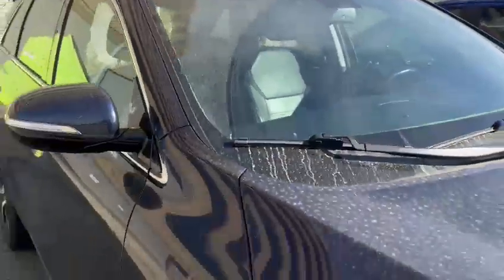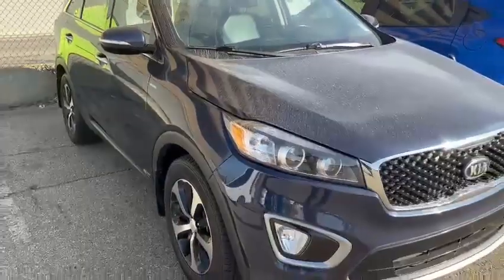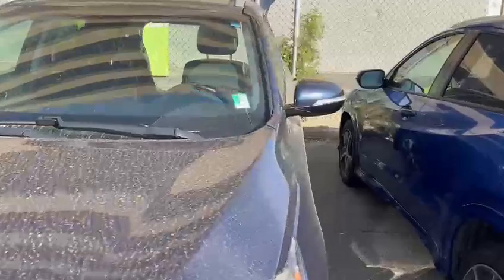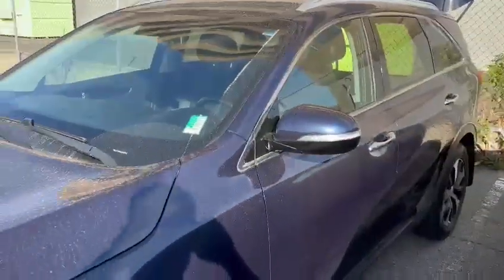Windshield is in good shape. Overall it's a nice color. I believe this one only has 77,000 kilometers on it, so low mileage for a 2016 model.